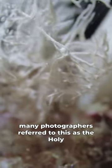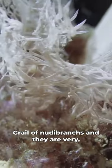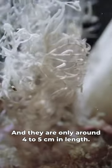Many photographers refer to this as the holy grail of nudibranchs, and they are very difficult to spot. They are only around four to five centimeters in length, so they are pretty small.